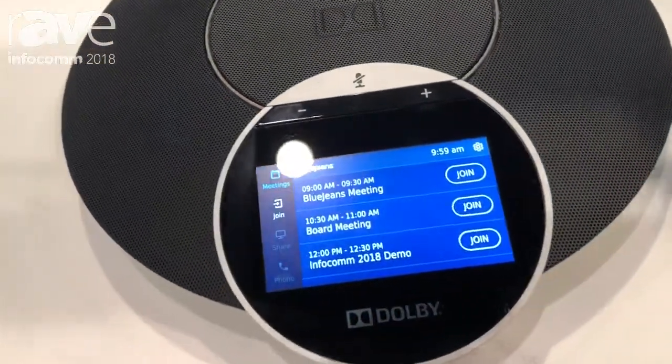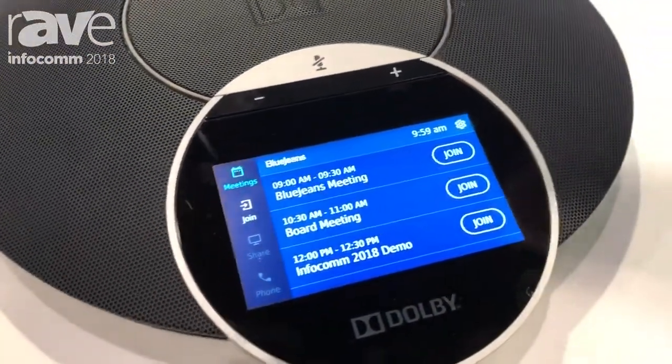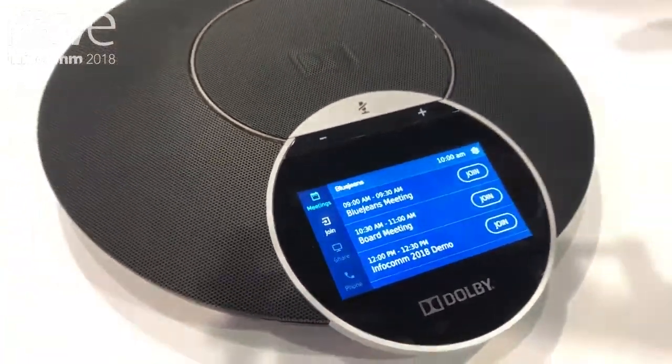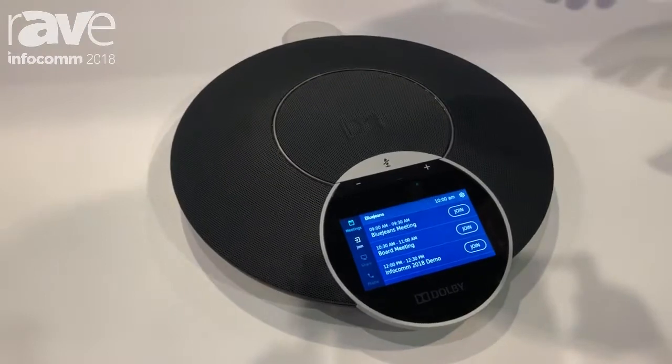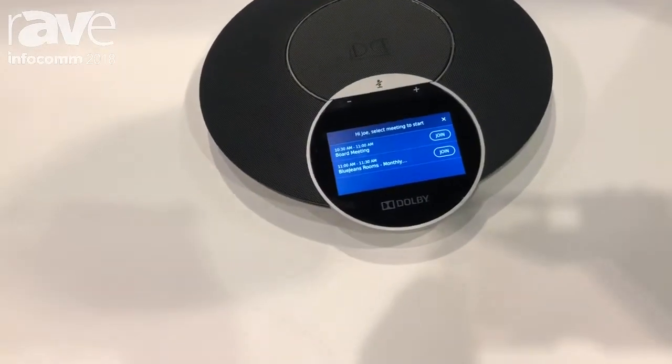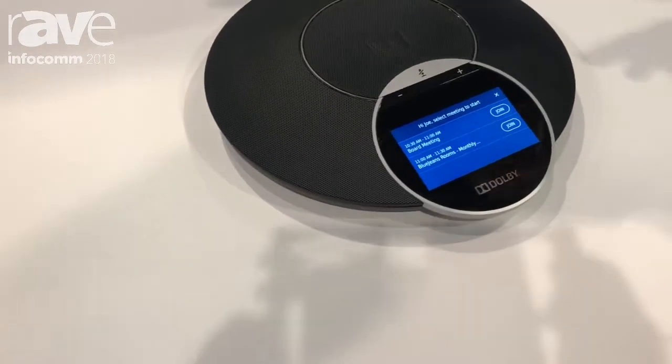Dolby also has this terrific piece of hardware called the Dolby conference phone, which sits right on your desktop. It is just one cable — it provides a normal telephone, a control panel to get into your meeting, and it also provides great spatial audio.